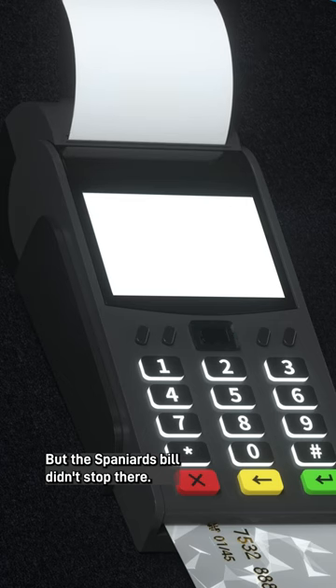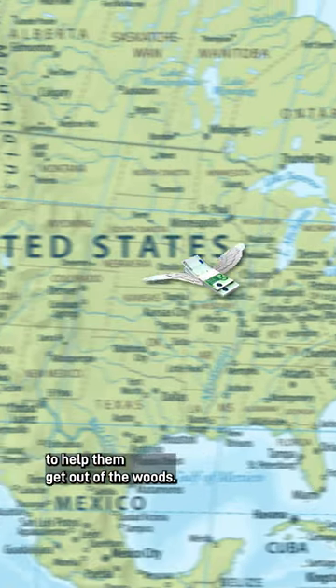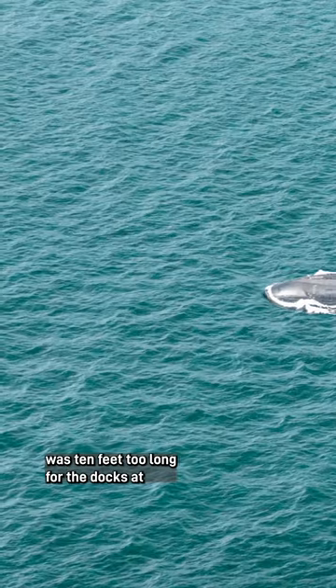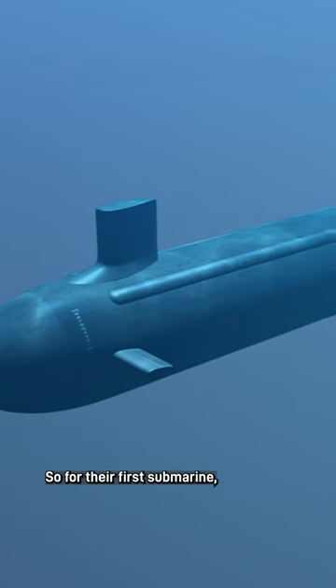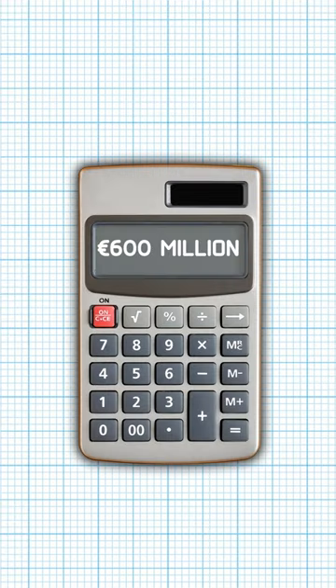But the Spanish bill didn't stop there, with 14 million euros paid to US company General Dynamics to help them get out of the woods. And then Spain realized that their new submarine was 10 feet too long for the docks at Cartagena military base, costing another 15 million euros to dredge out the base. So for their first submarine, one misplaced decimal point has cost Spain an extra 600 million euros.